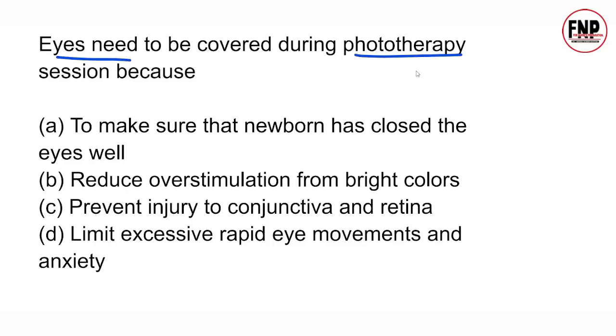Next question: Eyes need to be covered during a phototherapy session because — why are children's eyes covered during phototherapy? Options: A) To make sure the newborn has closed the eyes well; B) Reduce over-stimulation from bright light; C) Prevent injury to conjunctiva and retina; D) Limit excessive rapid eye movement and anxiety — choose your answer wisely.